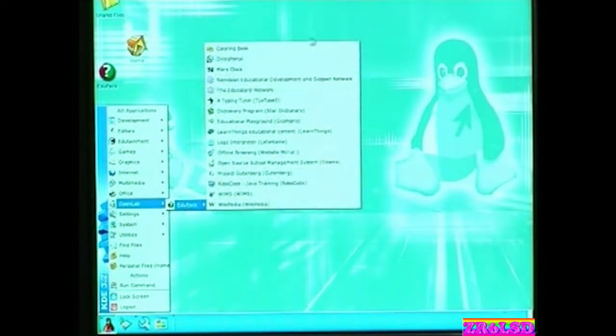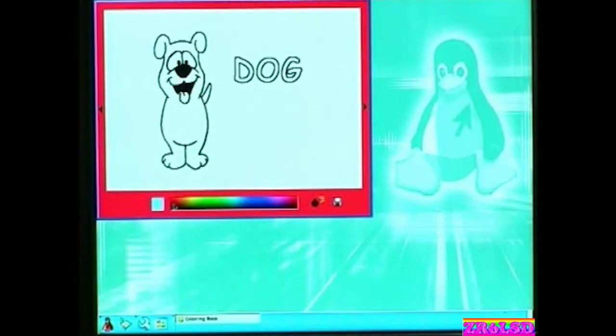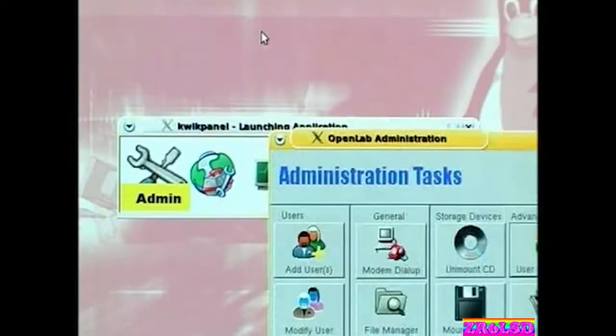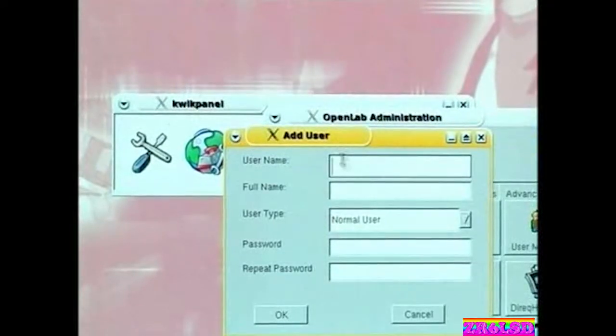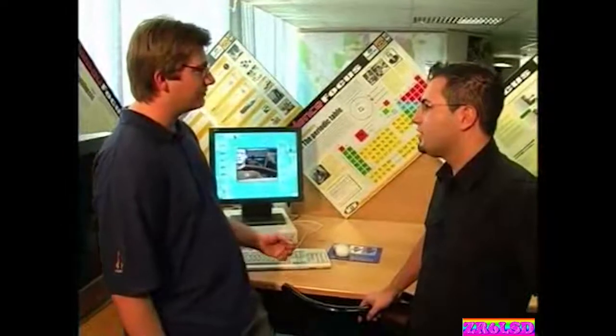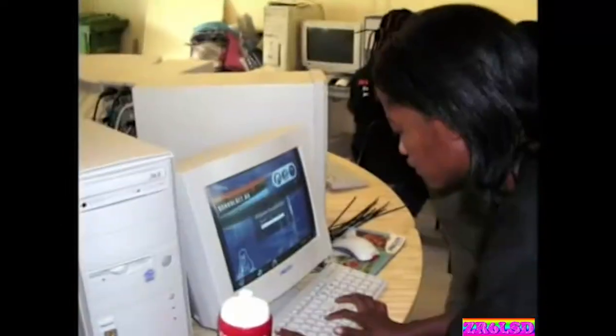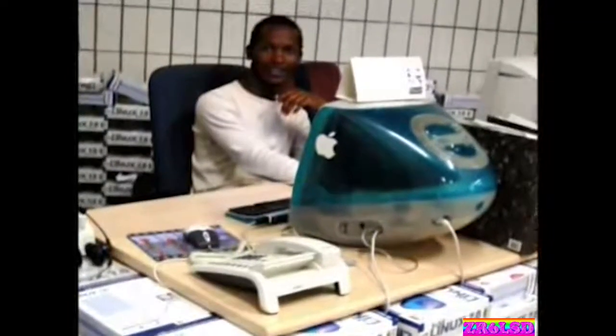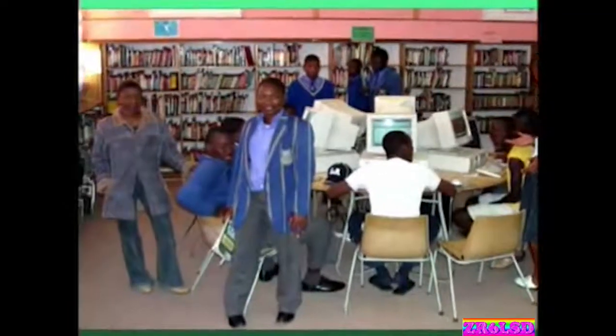OpenLab is a free and open source distribution based on Slackware Linux, packaged with educational software and country-specific syllabus material. They have created a centralized management tool that makes it easy for a teacher to administer the system, and it's been optimized to handle streaming multimedia. In 2001, when they started development, they knew from the start they would want to work throughout Africa, with their first opportunities arising in West Africa.